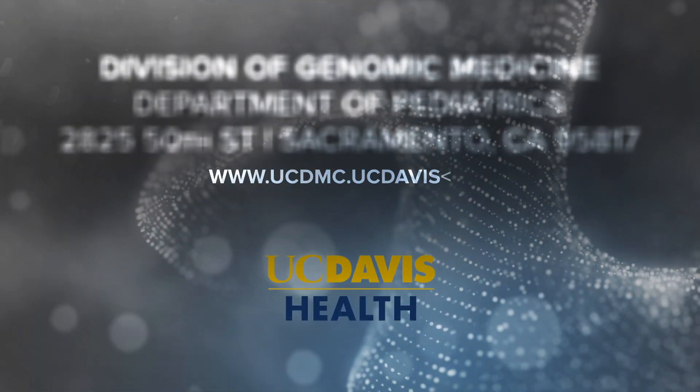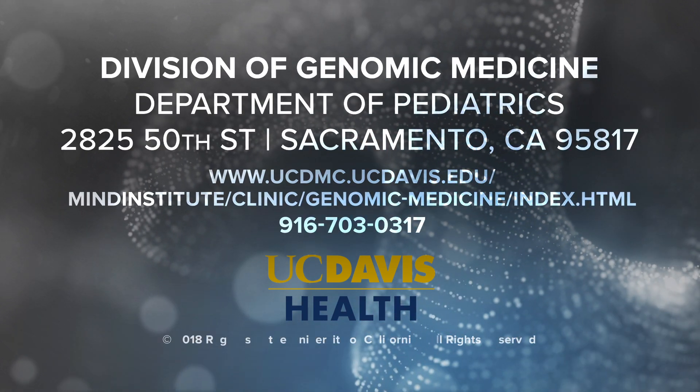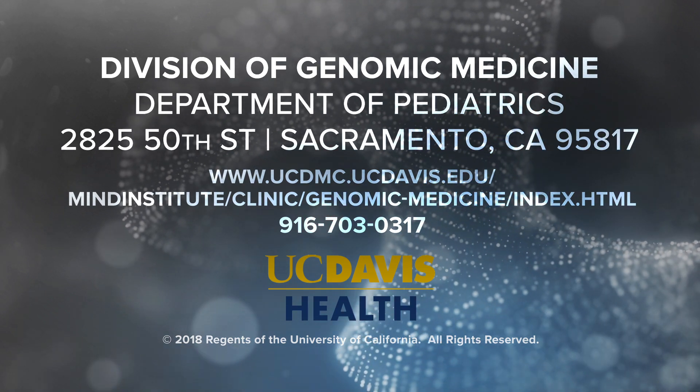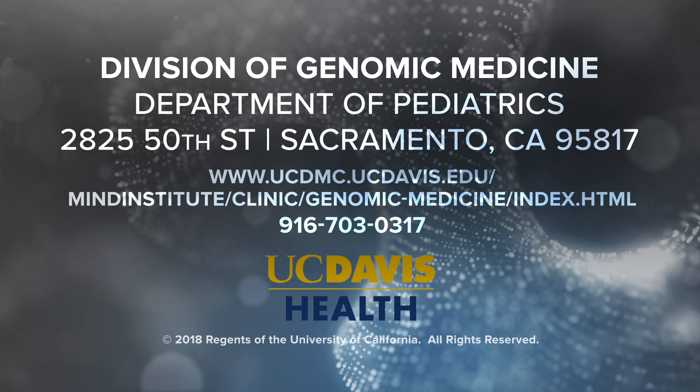If you would like to learn more about genomic medicine or the Division of Genomic Medicine at UC Davis, please feel free to get in touch. You can visit our clinic at the MIND Institute on the Medical Campus in Sacramento, visit our website, or call us with questions or to speak with a genetic counselor.